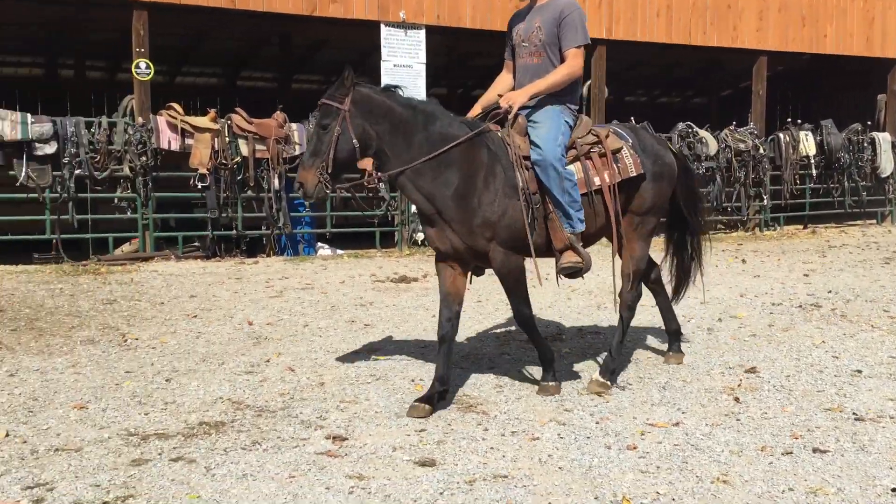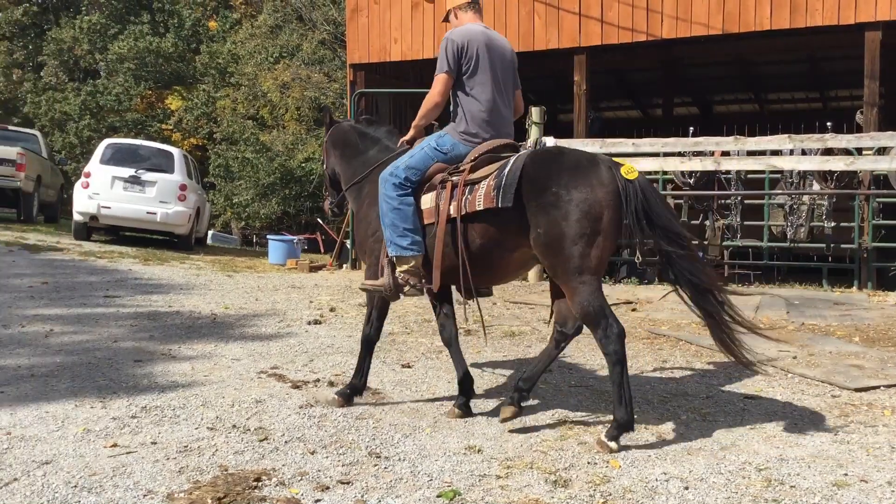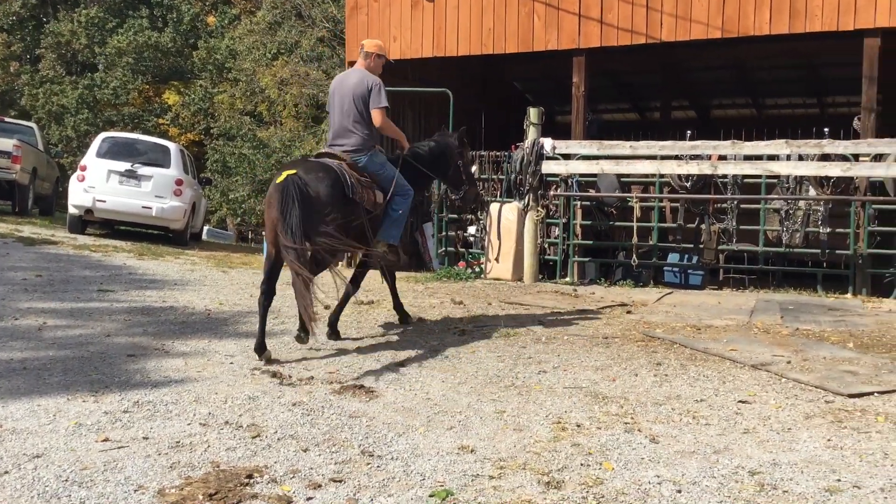Good legs, good feet. He's barefooted, 10 years old. I mean, broke, broke, broke.